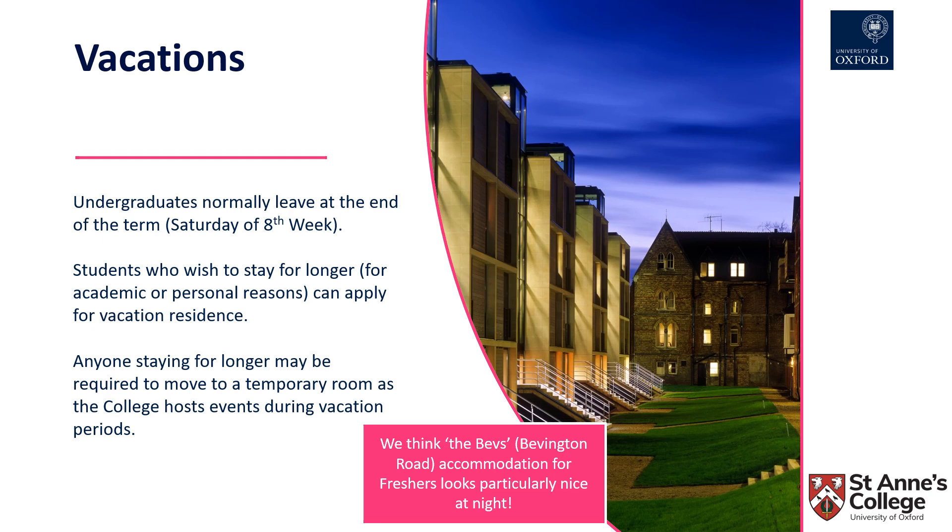Please be aware that anyone staying on past the end of term may be required to move to a temporary room, as the college hosts events during the vacation periods.